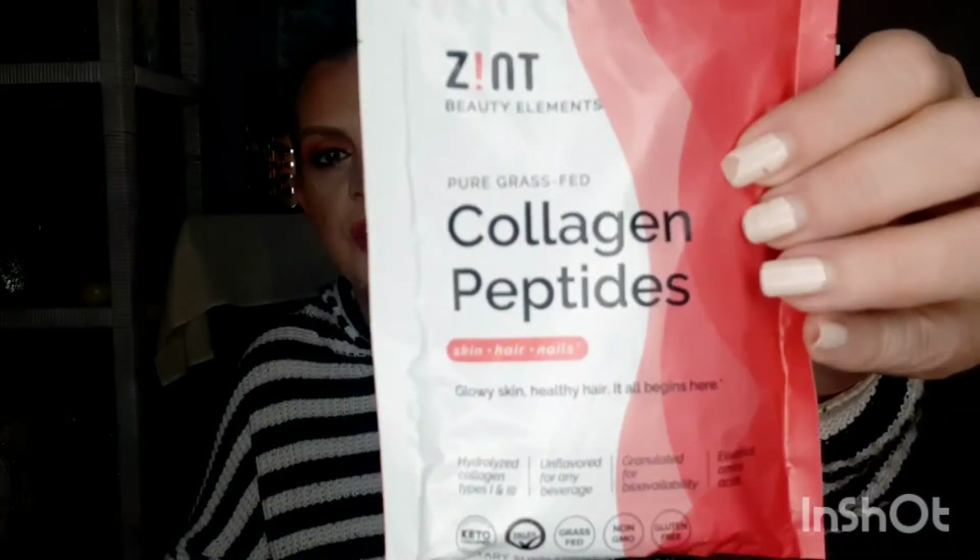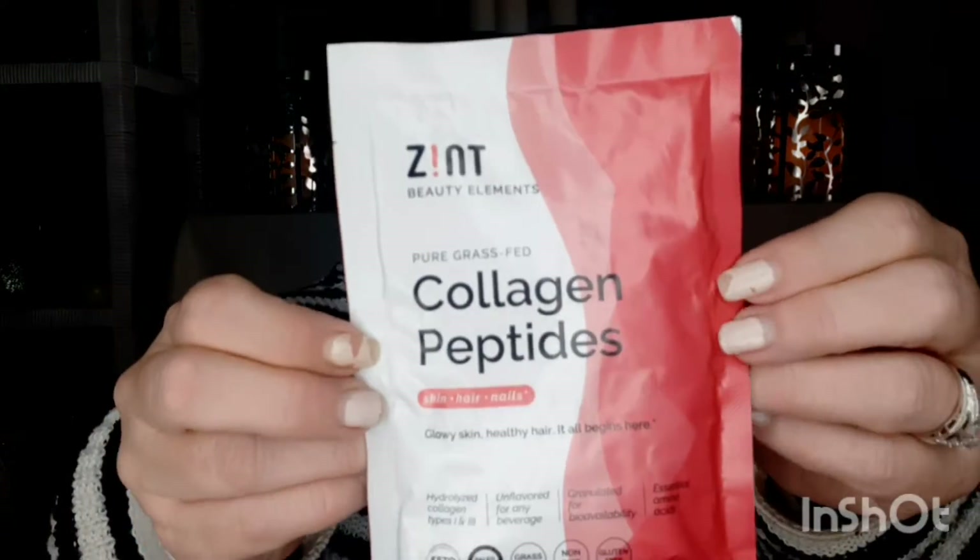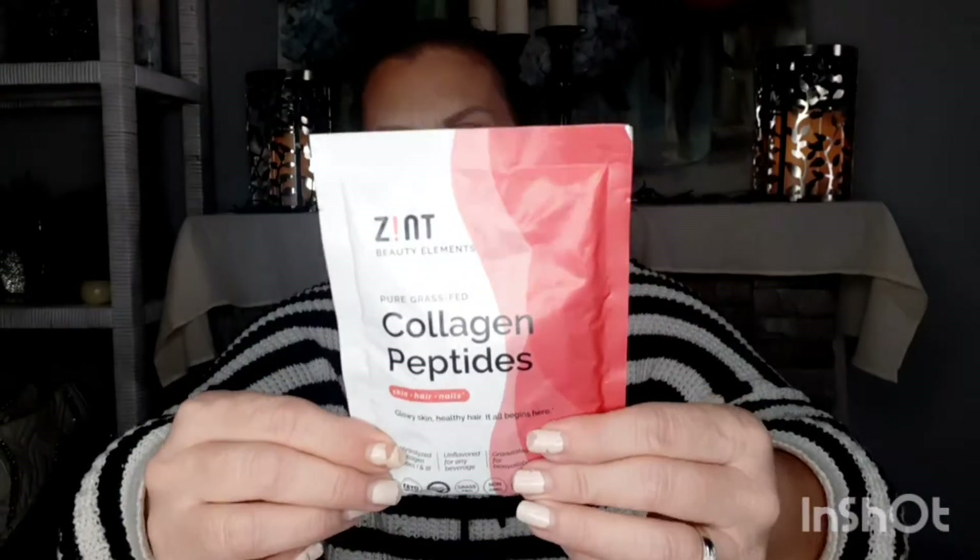Look how pretty the packaging is — this is two ounces per package. So if you're looking for something different for a beauty supplement, go ahead and check it out. Highly recommend collagen.